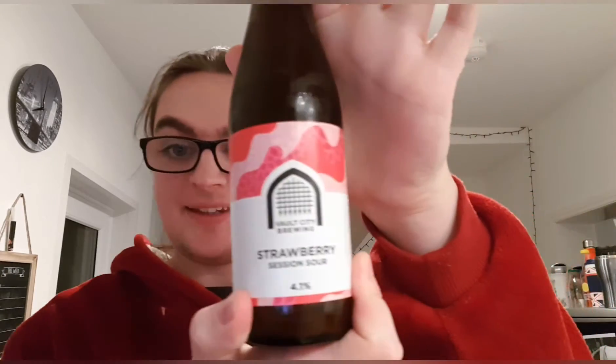Good evening and welcome back to another beer review. I'm Ben, the Beer Lad, and today I'm going to be doing a Vault City — this is Strawberry, a session sour at 4.1%, so nice and light and simple.